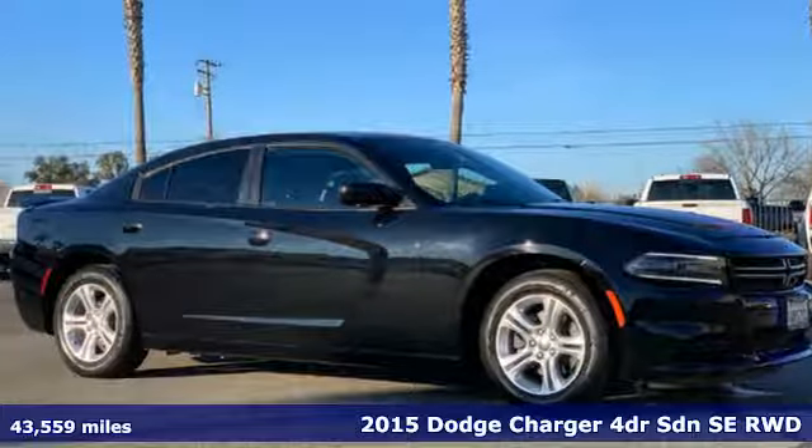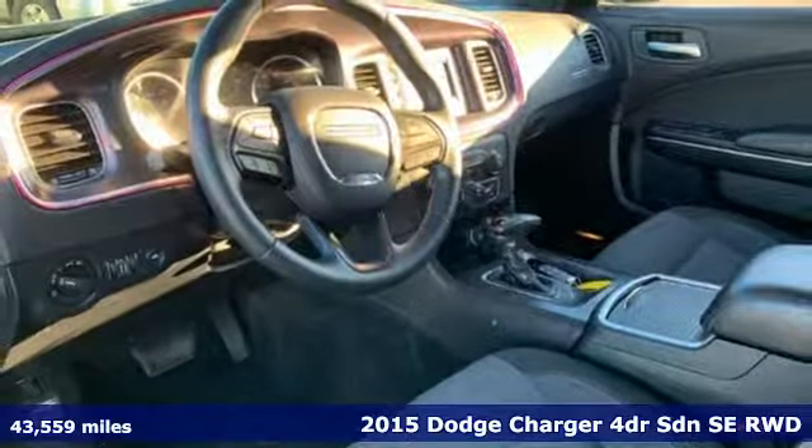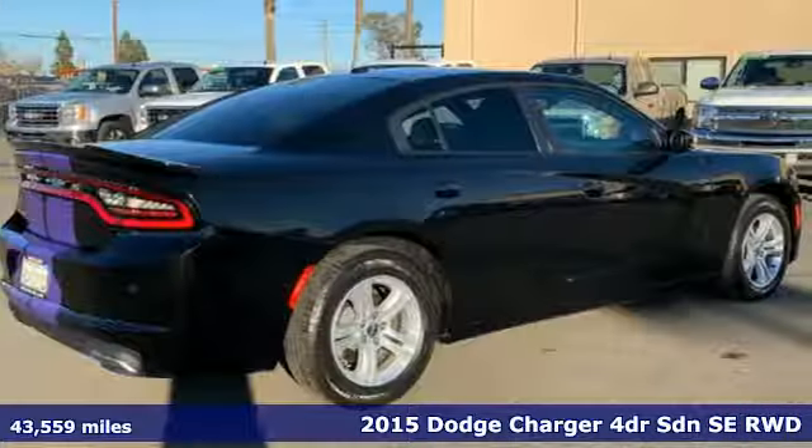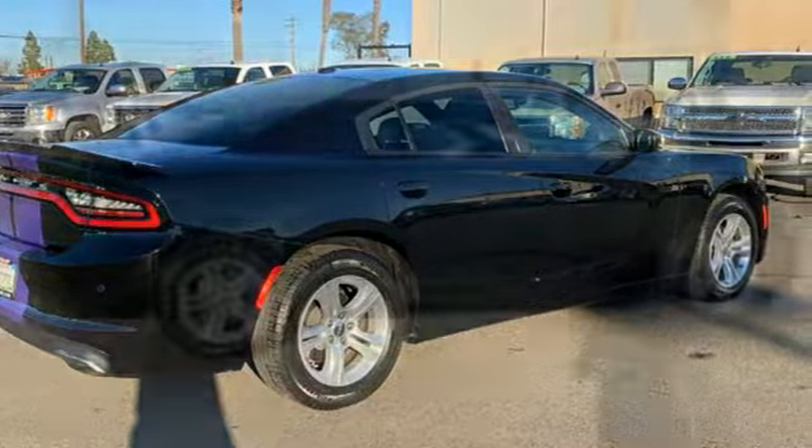It's a certified 2015 Dodge Charger. Get ready to unleash raw power from a car that has always turned heads. You'll look forward to every drive with features like these.